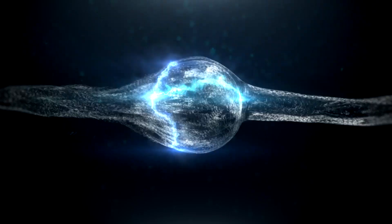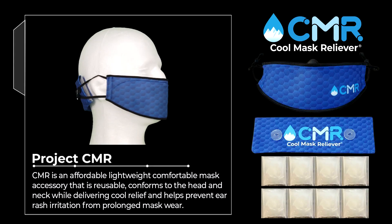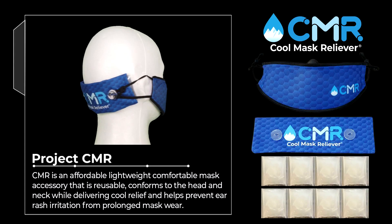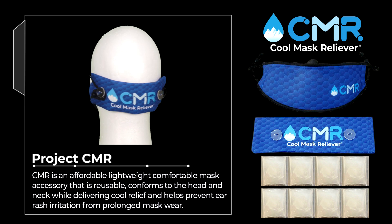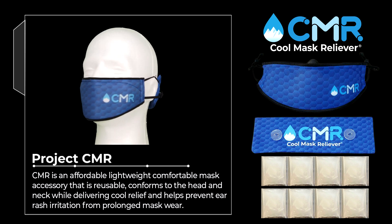Attention essential workers — stay cool and help fight the heat using the Cool Mask Reliever. CMR is an affordable, lightweight, comfortable mask accessory that is reusable, conforms to the head and neck while delivering cool relief, and helps prevent ear rash irritation from prolonged mask wear.